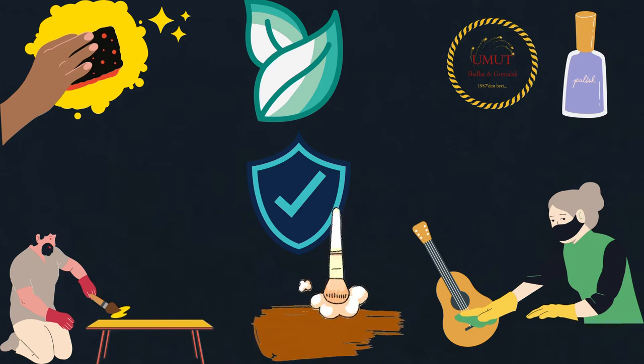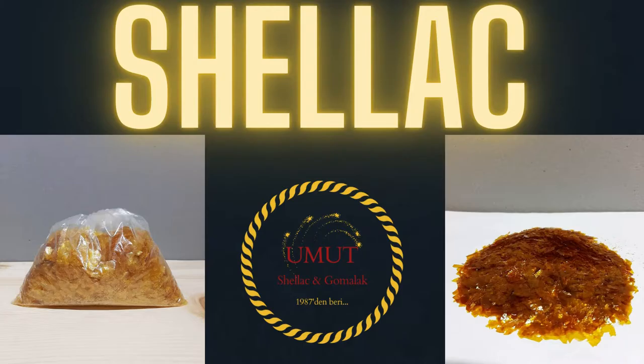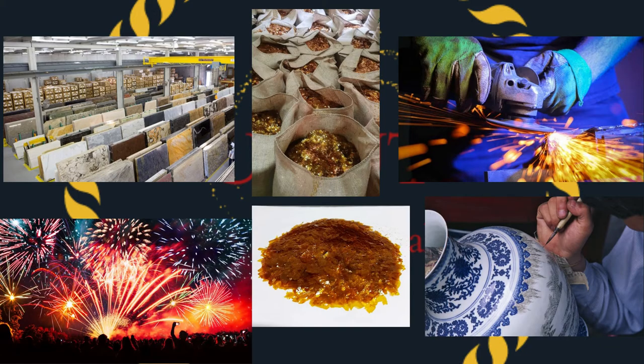Shellac is used in multiple industries such as marble, food, confectionery, pharmaceutical, porcelain, abrasive, polish, and firework industries, among others.